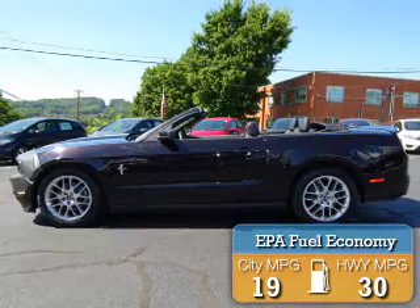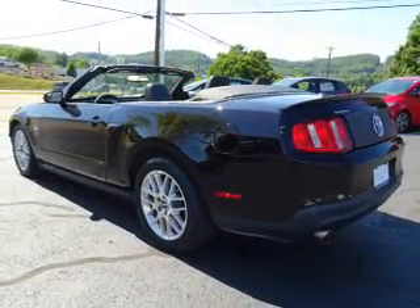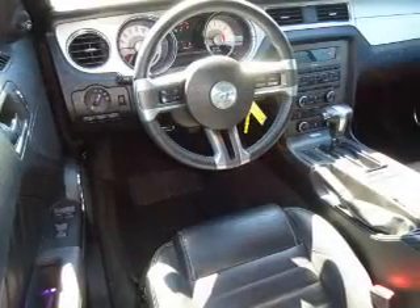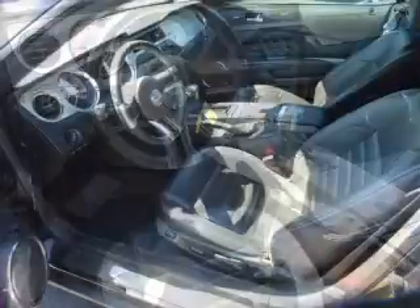Great fuel efficiency saves you money by requiring fewer trips to the gas station. The features include a power convertible top, electric trunk, premium rims, a spoiler, anti-lock brakes. Inside you'll find leather seats,